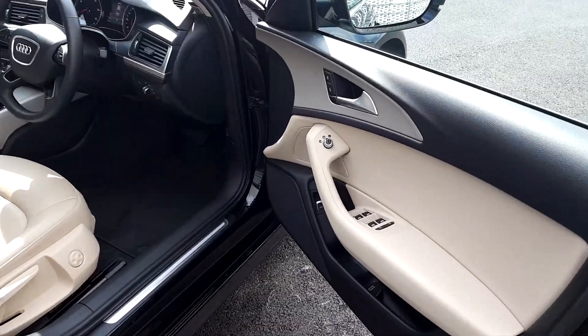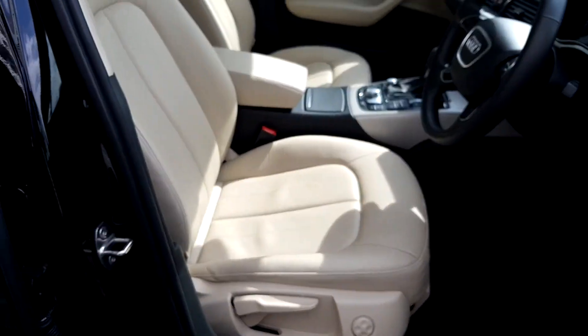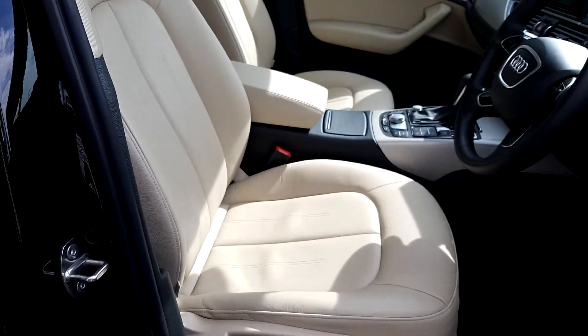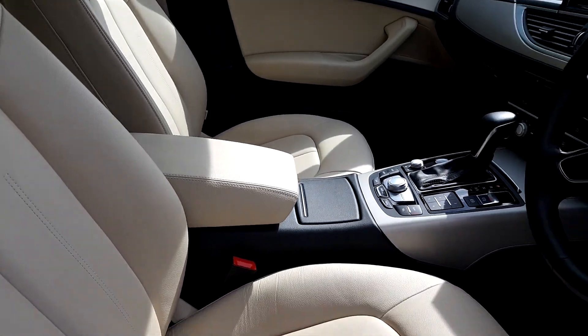On the other side we have front and rear electric windows with child locks. We have full Atlas beige leather seats with lumbar support. These seats are also fully heated and come with a leather centre armrest.